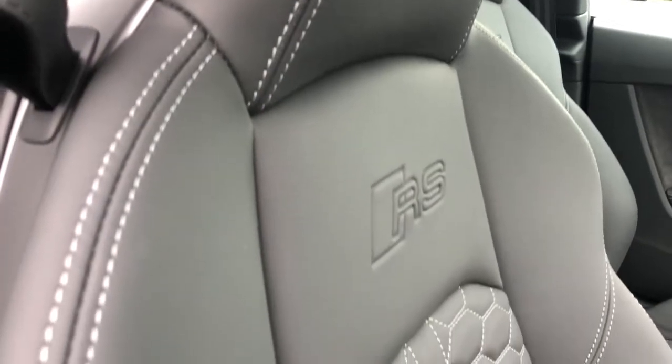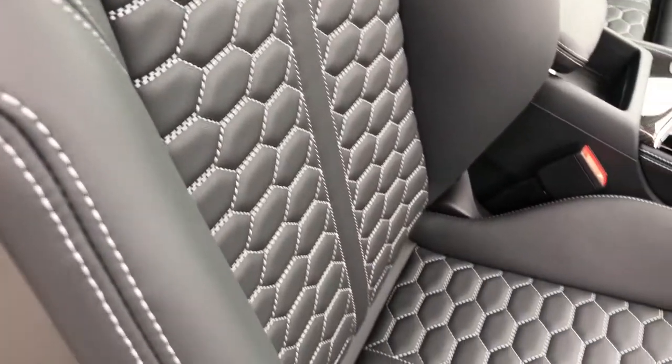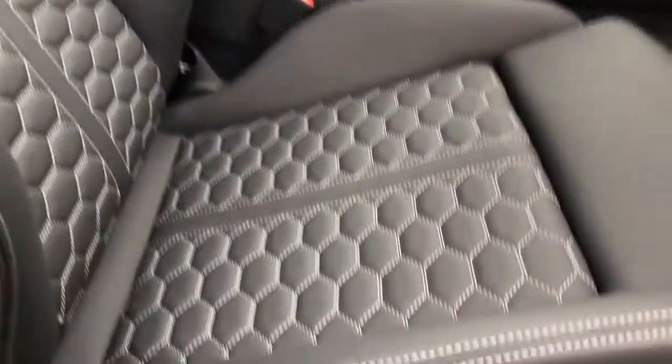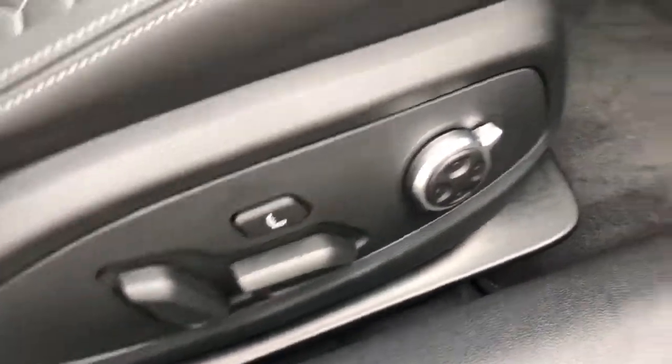The seats in this vehicle are front super sport seats finished in full leather with the contrast honeycomb stitching and the RS logo embossing. The seats also feature four way lumbar support and a massage function.